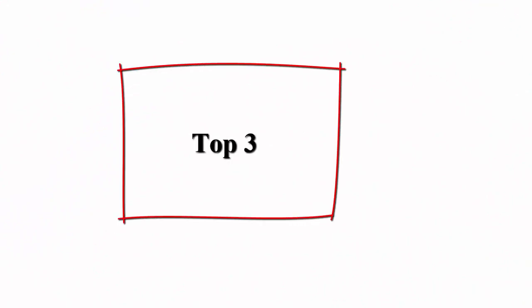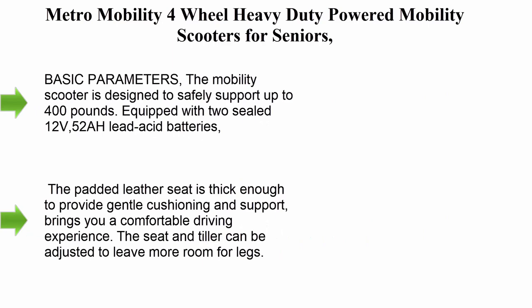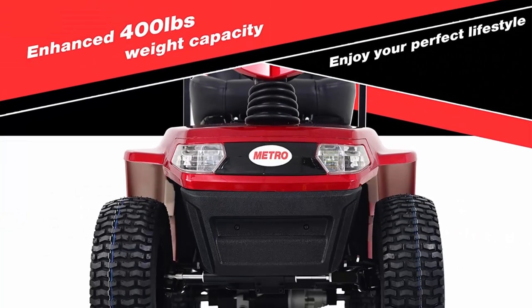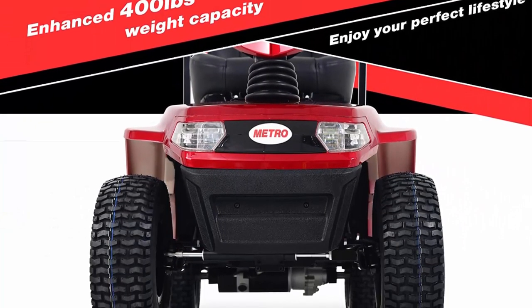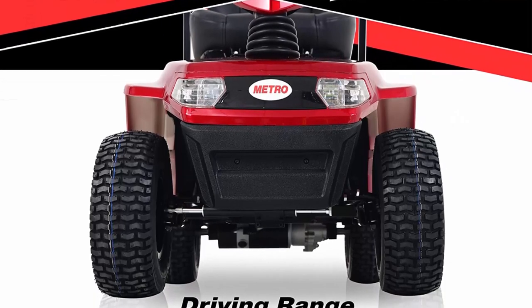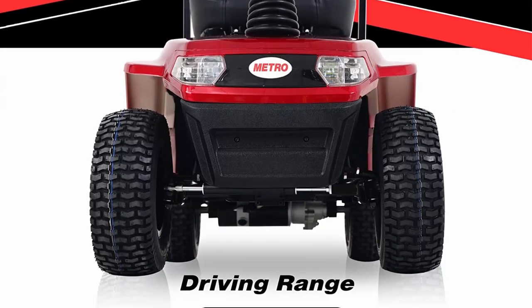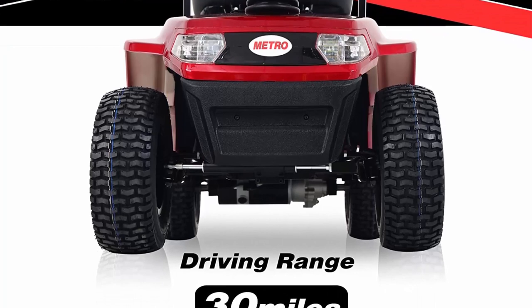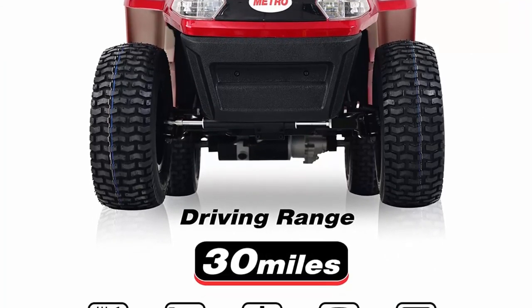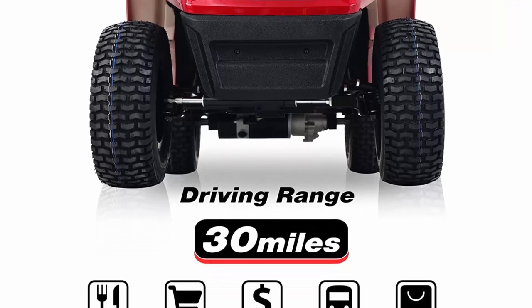Top 3: Metro Mobility 4-Wheel Heavy Duty Powered Mobility Scooters for Seniors, 400lbs capacity, Electric Wheelchairs for Adults, Full Suspension for Optimum Handling and Ultra Comfortable Seating, Red. Basic Parameters: The Mobility Scooter is designed to safely support up to 400lbs.